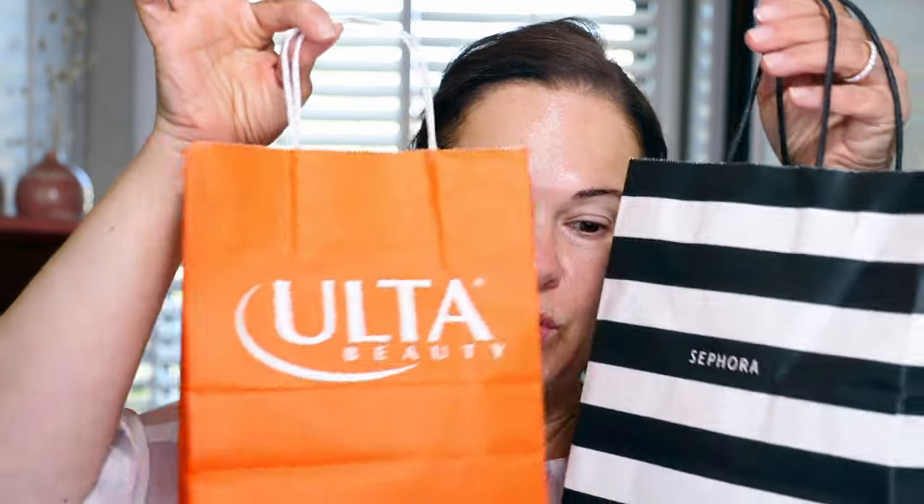Hey guys, welcome back to my channel! My name is Rosanna. In today's video, I picked up some new stuff, so I figured we could do a first impressions video together. But before we get into that, I would love for you to subscribe to my channel — you could ring the bell for notifications. I post every Tuesday and every Saturday, so like, comment, tell your friends, and subscribe!